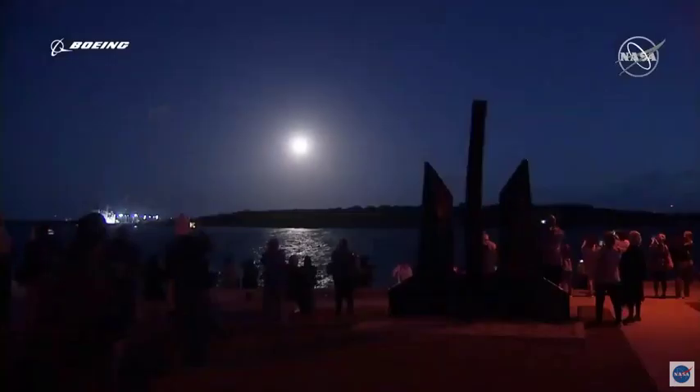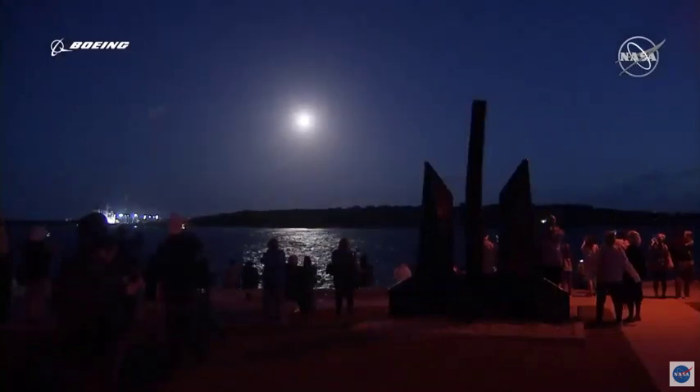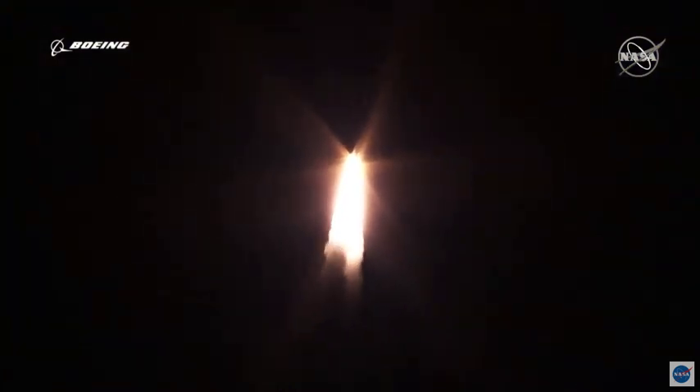RD-180 looks good at full thrust, seeing good pressure on the SRBs. Now 26 seconds into flight. RD-180 now throttling down to partial thrust as expected — engine response looks good. Now 38 seconds in. RD-180 engine operating parameters continue to look good.